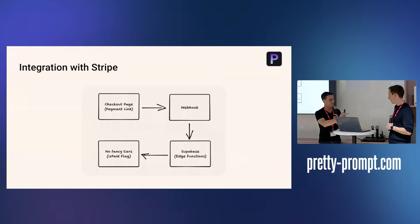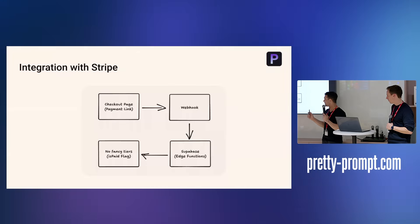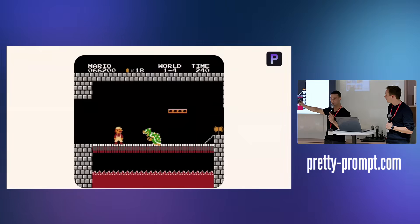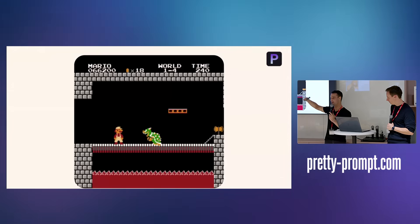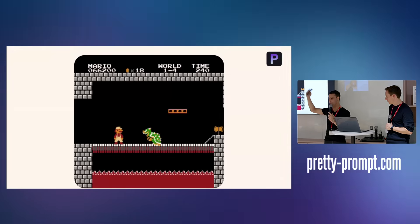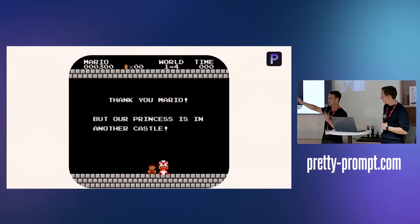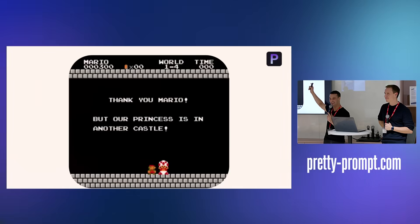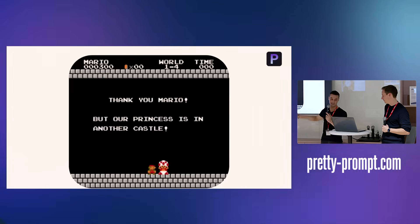Something we talk about internally is that we think of startups like a video game — a series of levels with a big boss at the end that you need to win. That's how we see overcoming each threshold of building a company. Only to realize that after you win one level, you just need to go to another castle, because it's one layer after another.